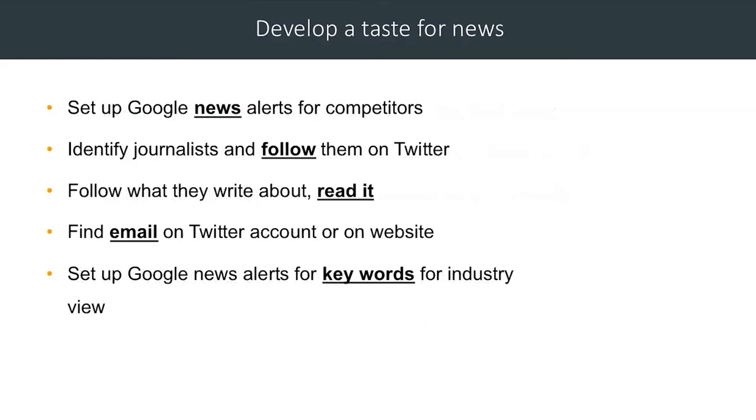Develop a taste for news. It's important when you start speaking to journalists that you understand news, so set up Google News Alerts for your competitors — this is a great way of working out where you should be. You'll know who your competitors are and find out how much coverage they're getting and where, which might help you work out where you need to go. Identify journalists and follow them on Twitter so you can see what they're doing, thinking, and covering. Follow and read what they write — it's important that you know what they cover. You can usually find an email on journalists' Twitter accounts or on their website. Also set up Google News Alerts for keywords in your industry so you have a handle on what your industry is talking about.